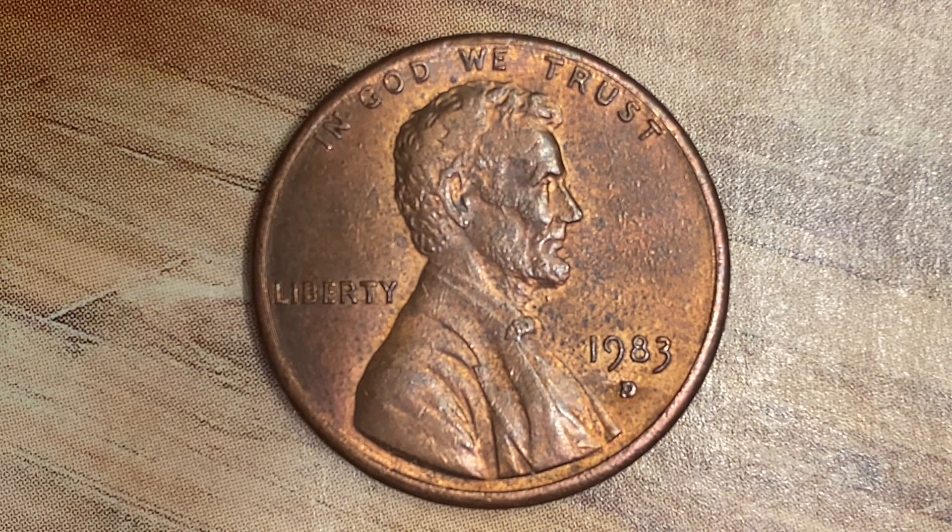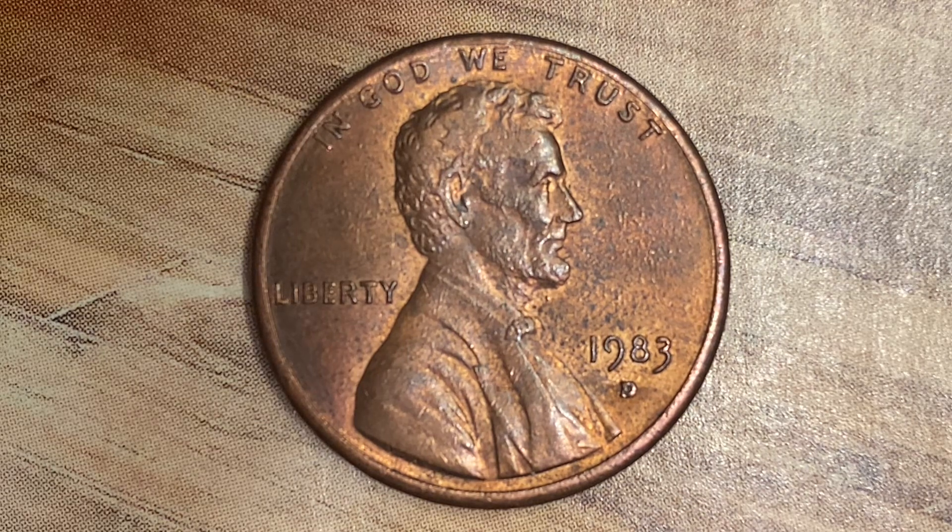Here's a 1983 D Lincoln Memorial Cent. $6,467,199,428 were produced. The face value is one cent. However, this coin is worth 34 cents for one found in brilliant uncirculated Mint State 65 condition.